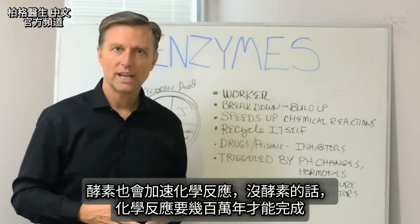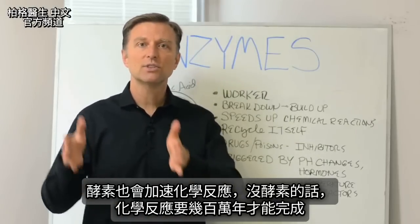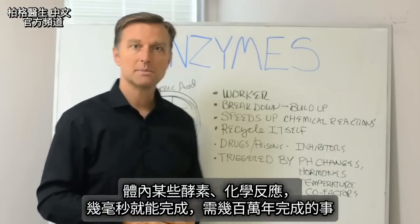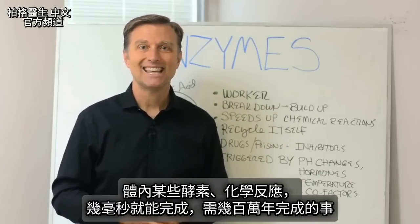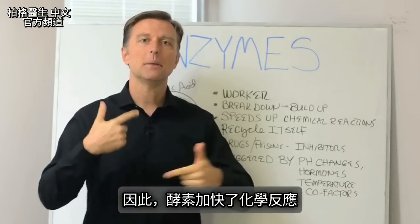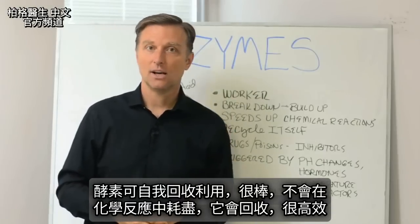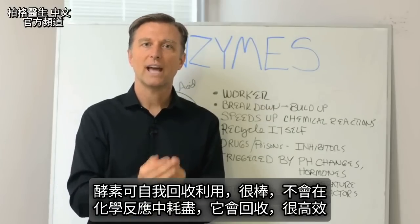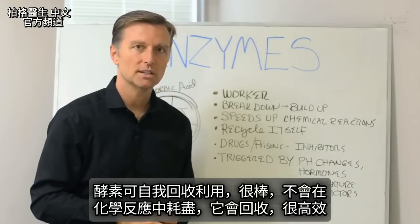Enzymes also speed up chemical reactions. If you didn't have enzymes, it could take literally millions of years for things to get done. With certain types of enzymes and certain chemical reactions in the body, you can get things done that would normally take a million years into milliseconds. Enzymes can also recycle themselves — they don't get used up in the chemical reaction. They actually get recycled. They're very efficient little guys.